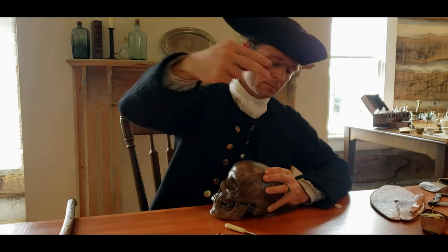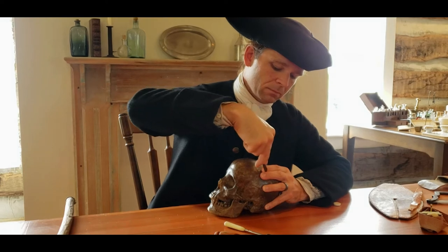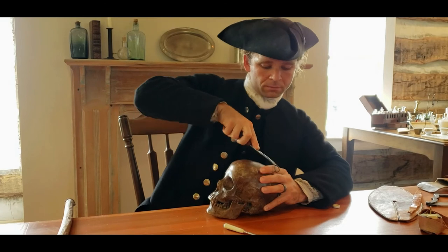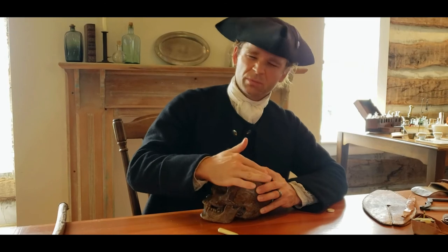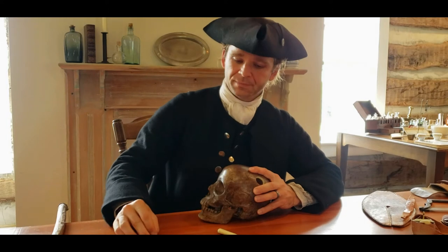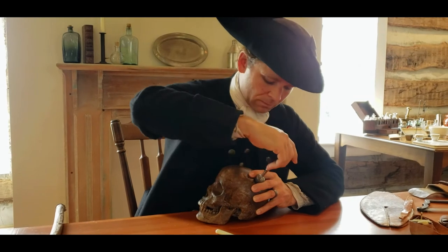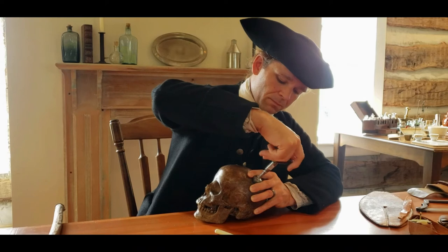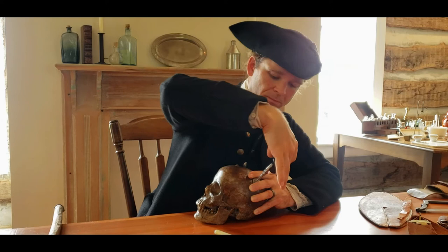First, identify where the fracture is. Then take a scalpel and make an incision in the scalp clear through the epidermal layer. Next, take your retractors and pull back the scalp, exposing the skull underneath. Depending on the size and shape of the fracture, you may want to use a small hay saw, but a trephine is the standard tool. A trephine is essentially a circular saw with a center point. Placing the trephine in the center of the fracture, as you turn, the saw drills through the skull. Don't apply too much pressure, as you could push through near the end and puncture the patient's brain, resulting in death.